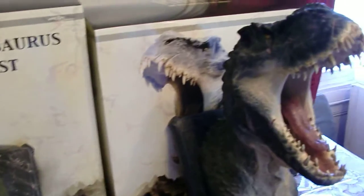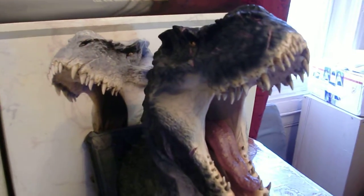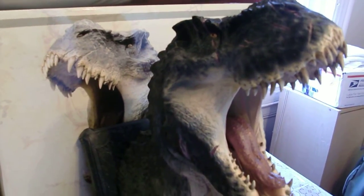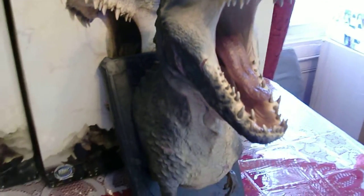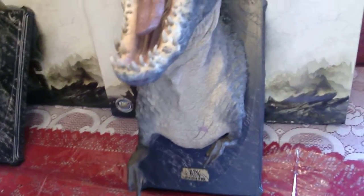And here you have the V-Rex. He is number 164 out of 3000. I actually got him from Weta Collectibles — he got shipped in from New Zealand.